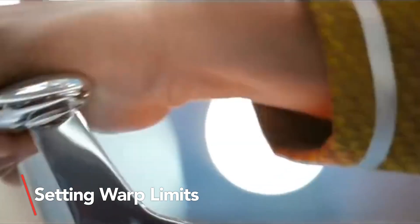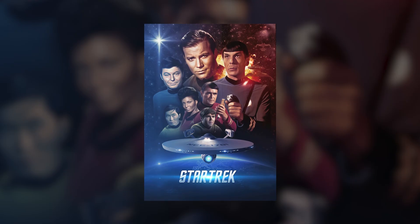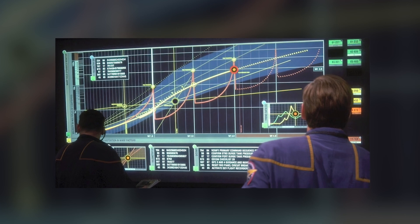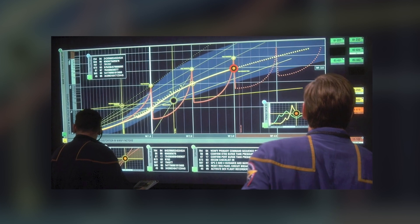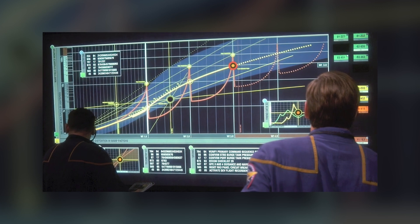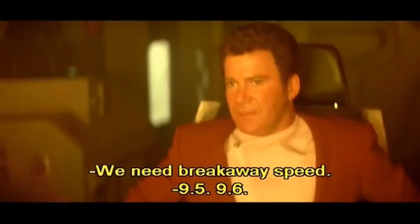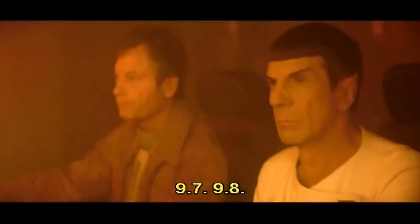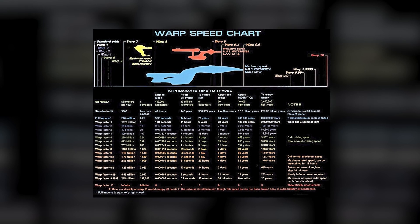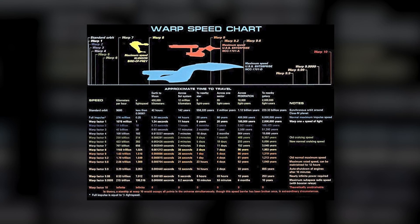In the Star Trek universe, even the fastest starship has its limits. Somewhere between the original series and The Next Generation, the writers introduced a warp speed scale. Warp 10 became the unattainable pinnacle, representing infinite speed and omnipresence. According to the technical manual, warp 9.6 is the highest achievable speed — a staggering 1,909 times the speed of light.